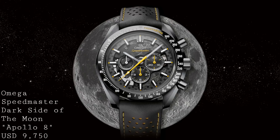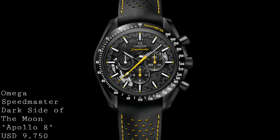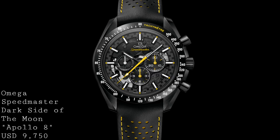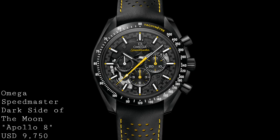Apollo 8 was the first manned mission to orbit the moon and as a result gave everyone a view of both the front and the back of the moon, which is always invisible when the moon is orbiting the earth. This mission ran in December of 1968, and as a result it is the 50th anniversary of this very famous event.